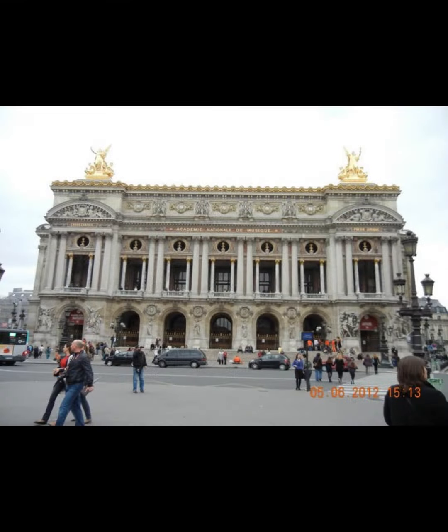The Palais Garnier, also known as Opera Garnier, is a historic 1,979-seat opera house at the Place de l'Opéra in Paris. It was built for the Paris Opera from 1861 to 1875 at the behest of Emperor Napoleon III.